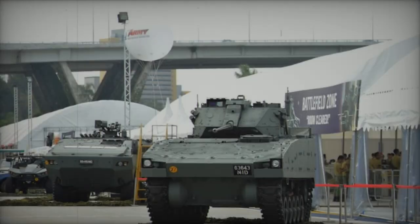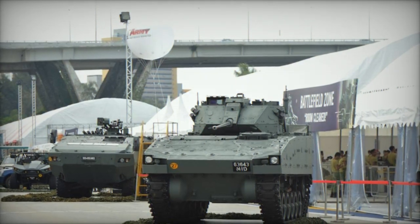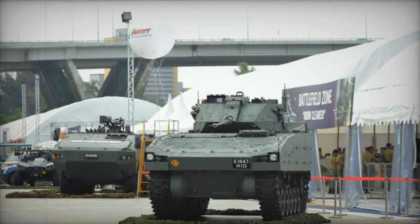Although not inherently amphibious, the vehicle can be outfitted with a specially designed flotation kit for waterborne operations.